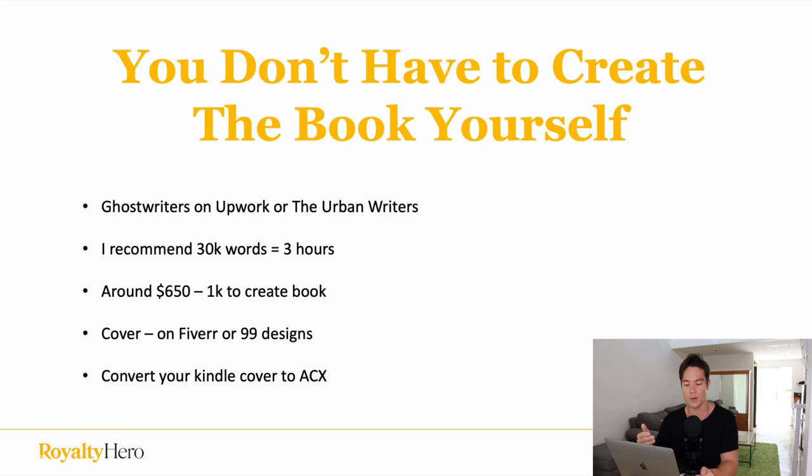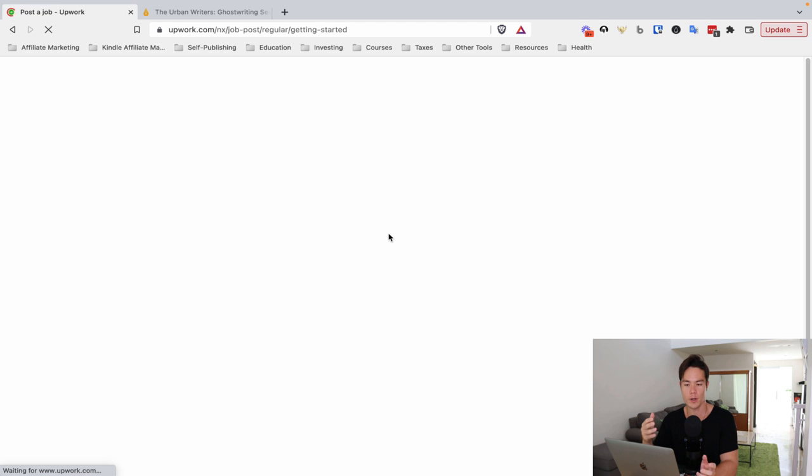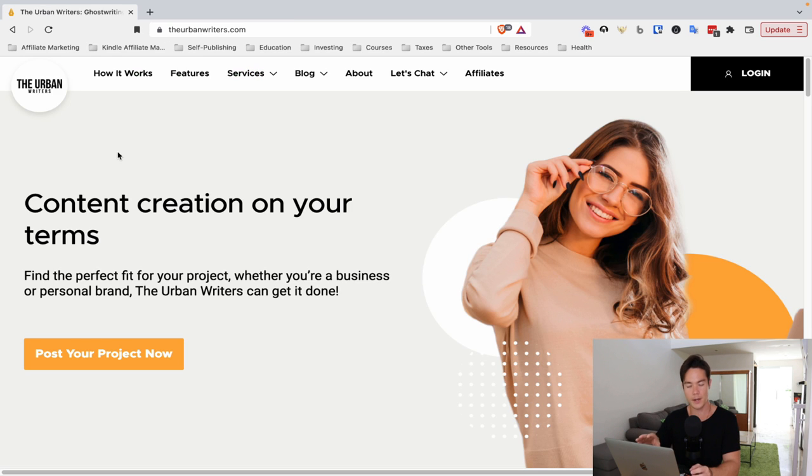You don't have to create the book yourself — you can use ghostwriters on Upwork or ghostwriting companies like the Urban Writers. I recommend ordering a book that is 30,000 words long. On Upwork, simply sign up for free, post a job with your topic details, and people will start applying. You pick whoever you like, have them write the book, pay them, and that book is yours — you own the rights. With the Urban Writers, every writer that applies is already vetted and trained, so you know you're getting a good writer.